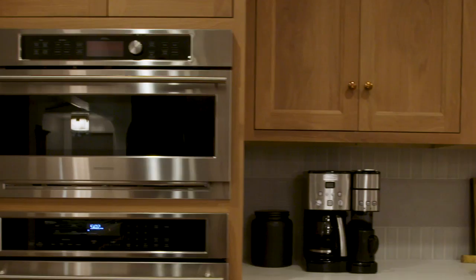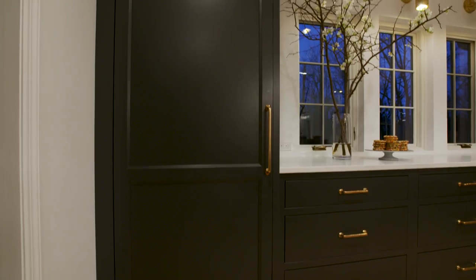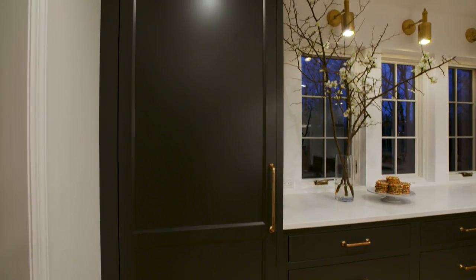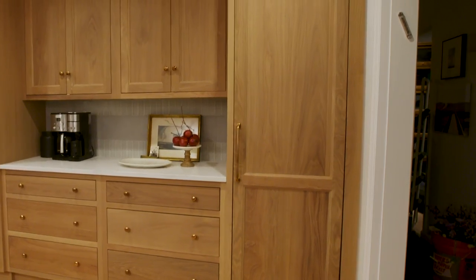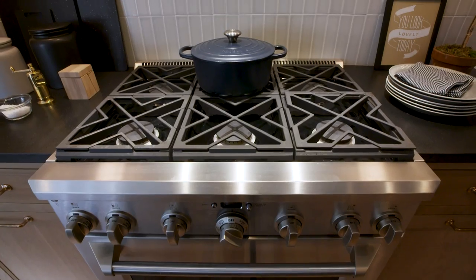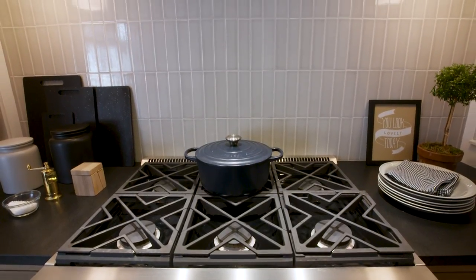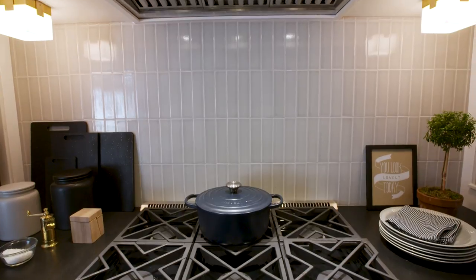The ovens cook beautifully — everything in them comes out perfect. We laughed at the amount of refrigerator and freezer space we were going to end up with because we were like, what are we going to do with all this? We filled it up — both are full. To be able to have six burners and cook at Christmas time with six really big pots was unreal, and also having all this oven space to be able to bake with my daughter was amazing.